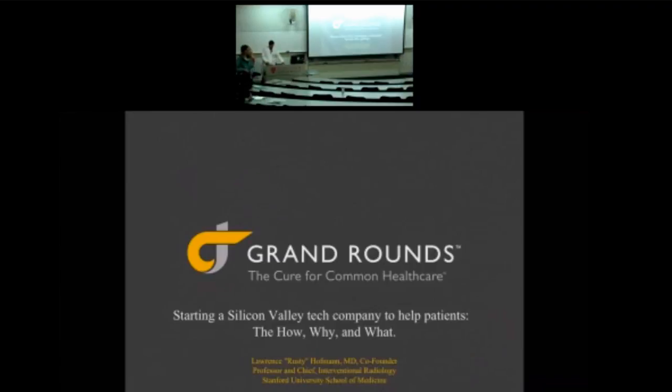Thank you, everyone. It is really, really, really good to have today Dr. Rusty Hobson. He's a professor of radiology and key director of radiology. My name is Rusty Hobson, Professor and Chief of Interventional Radiology.